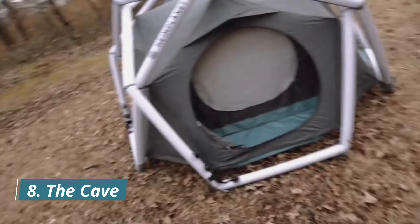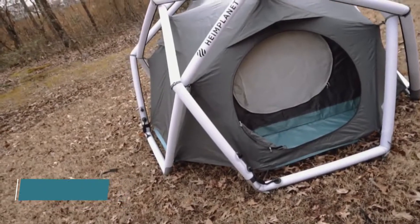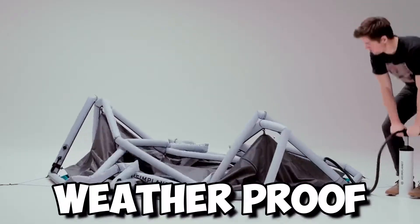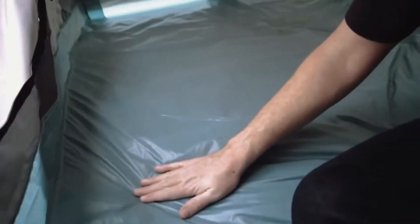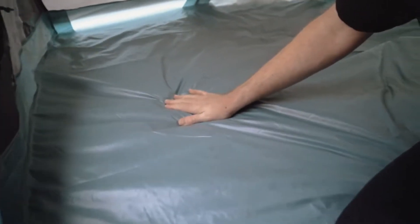Eighth, the Cave. It is extremely strong and because it is made from high-quality materials, it is weatherproof and durable too. It has five closable ventilation points and the entrance offers maximum flexibility. They ensure sufficient air exchange and a good climate inside the tent.